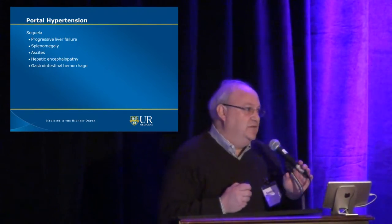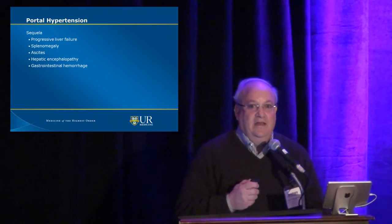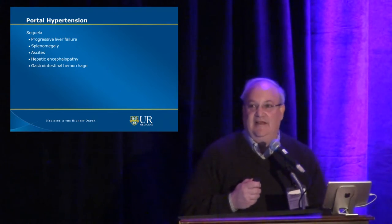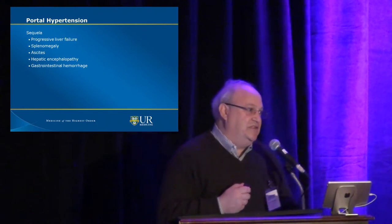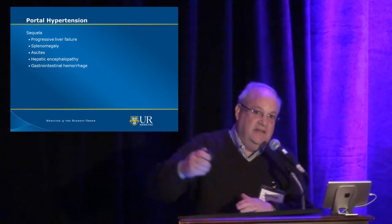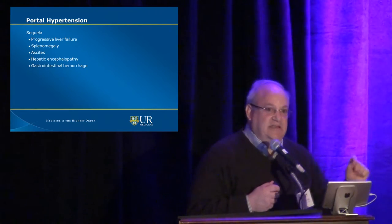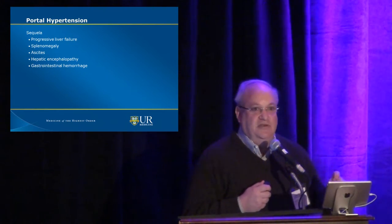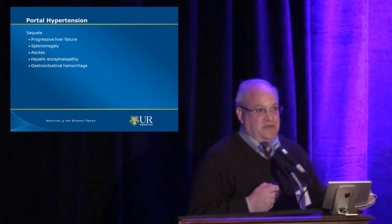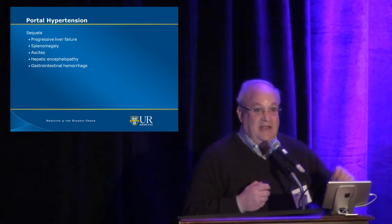What is the sequelae of doing a TIPS? Sometimes you can put a patient into acute liver failure. Our transplant surgeons like us doing TIPS — one reason is that it can move some borderline patients up the transplant list. The other thing: our transplant surgeons believe that TIPS decreases blood loss during a transplant procedure. So we actually do a fair amount of TIPS on patients who are going to transplant in the next several weeks.